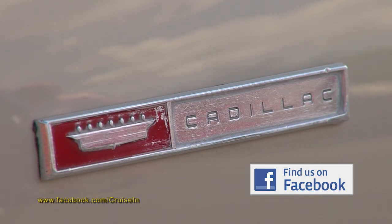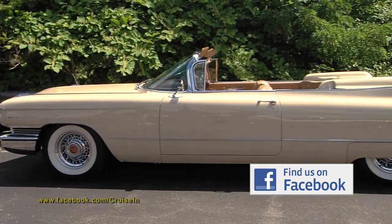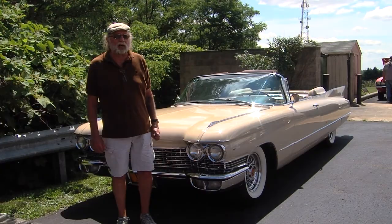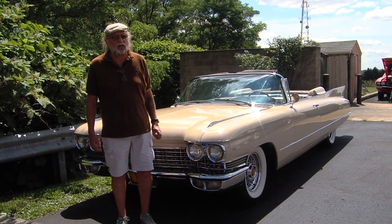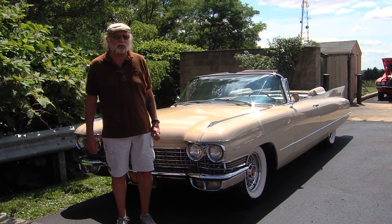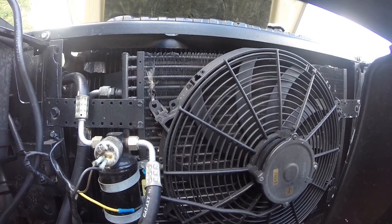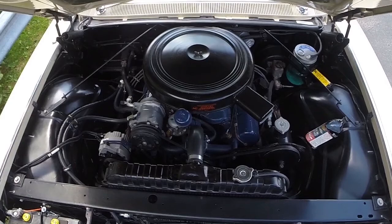Did you have to do any work to it at all? The only thing I've done is change the carburetor. It had a chrome Edelbrock on it, and I had the correct Carter AFB built for it. There's a guy in Hemmings Magazine that builds carburetors from pieces. It just looked funny on a classic car — you can't see chrome underneath the air cleaner.